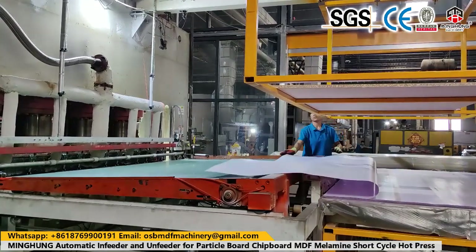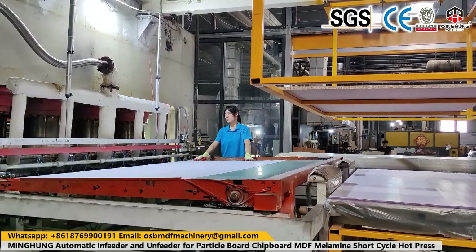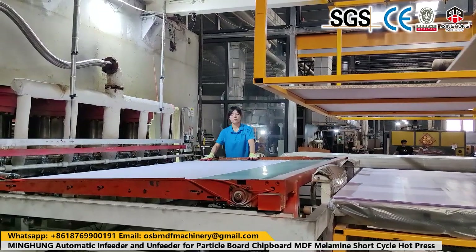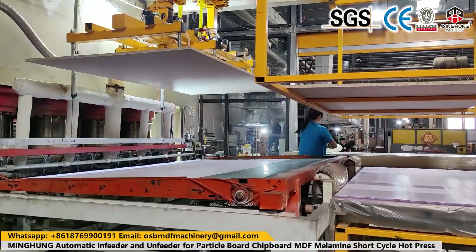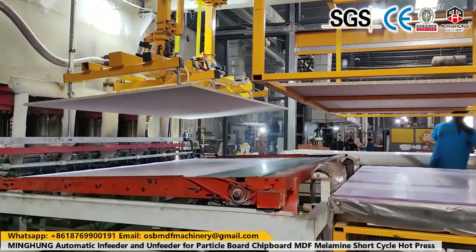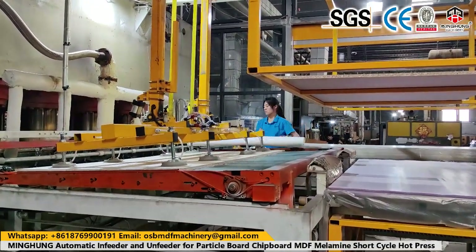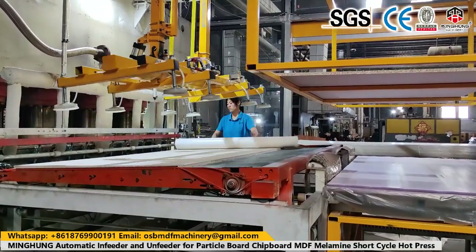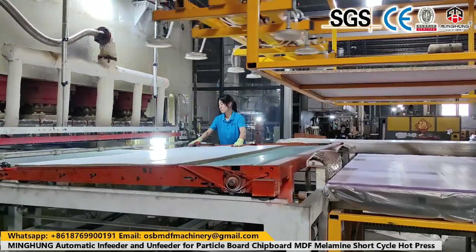The glue spreader comes in 4-foot and 8-foot sizes, with single-side and double-side options. The plywood veneer paving line can be 18 meters, 24 meters, 30 meters, or 36 meters. The plywood saw machine can be 4 by 8 feet, 3 by 6 feet, or customized. It is controlled by infrared ray for high efficiency.